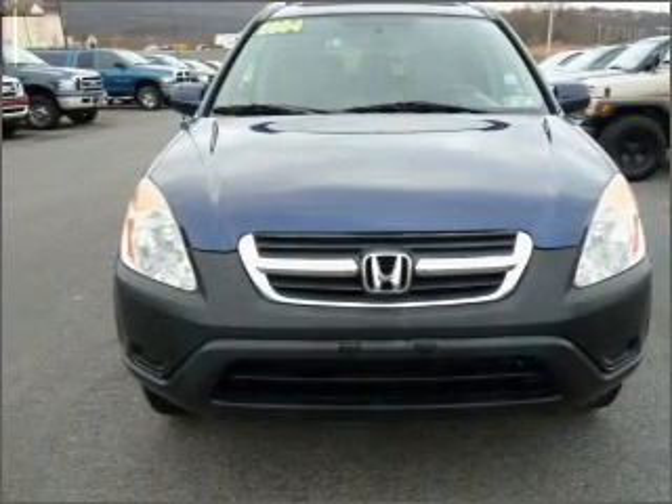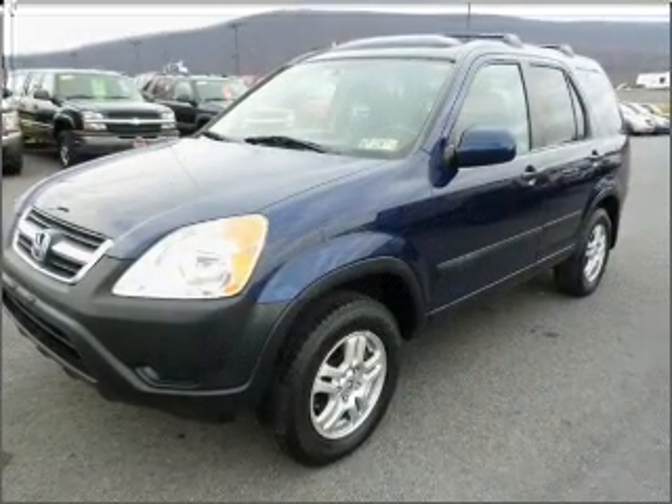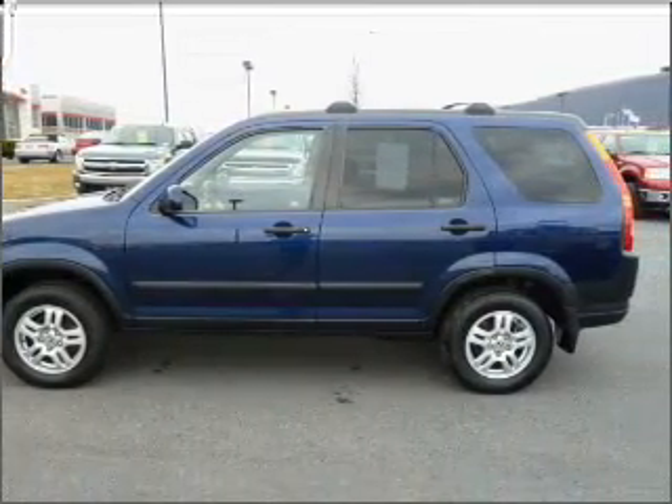With an efficient four-cylinder engine that responds smoothly to its automatic transmission, premium wheels give a more luxurious look. Brake safely with the anti-lock braking system. There's nothing like a sunroof on a nice day.